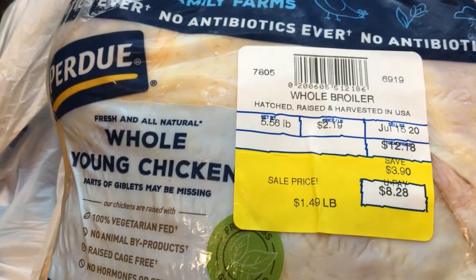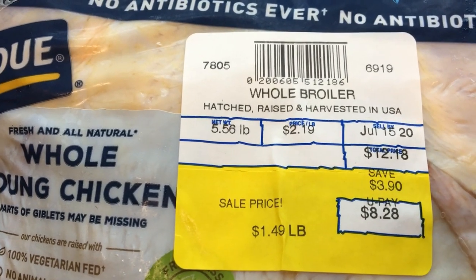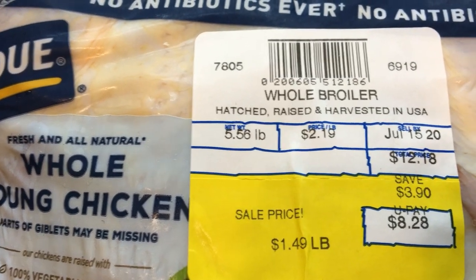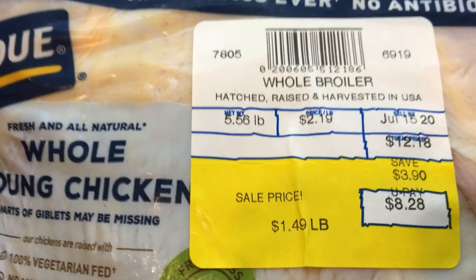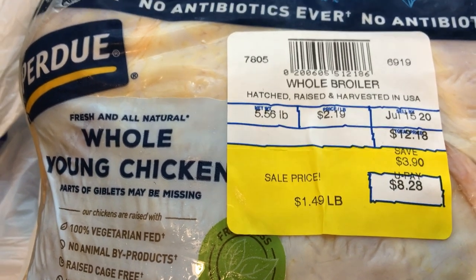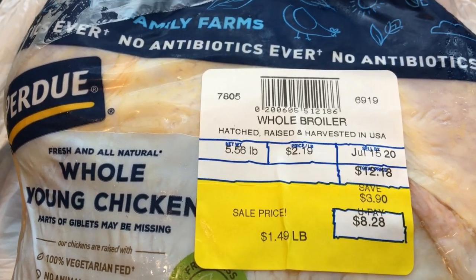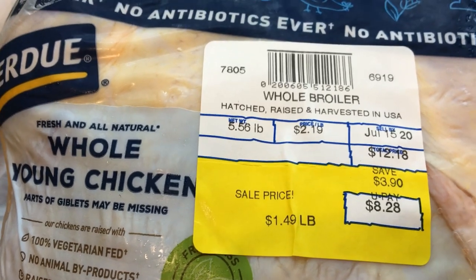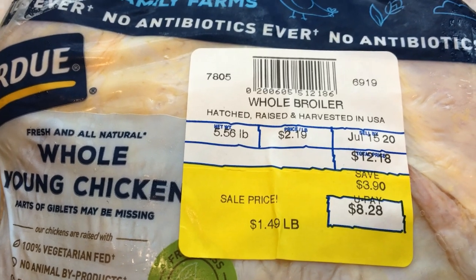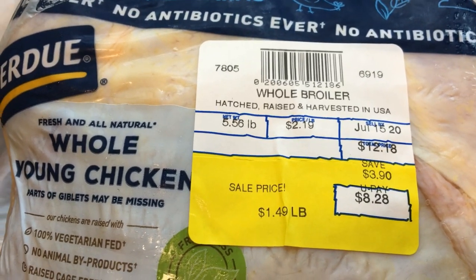Here's the chicken I'm using — it is a Purdue whole young chicken. I paid $1.49 a pound and it was about five and a half pounds, so it ended up coming to $8.28. I go with the whole young chickens instead of the oven roasters because I just wonder how they get the breasts so big — that kind of makes me a little nervous. So I like to go with just the fresh whole young chickens. I'll link a video below that explains in detail how I roast my chickens.